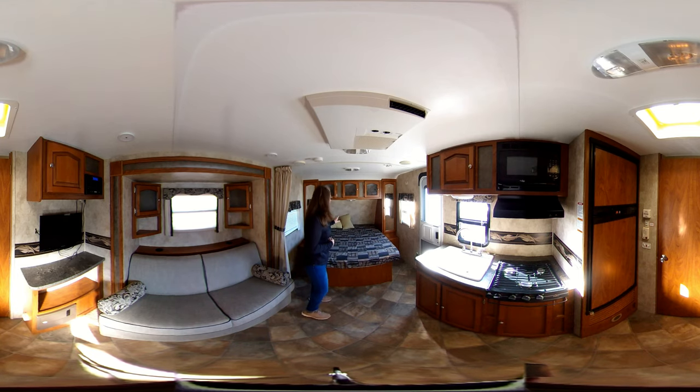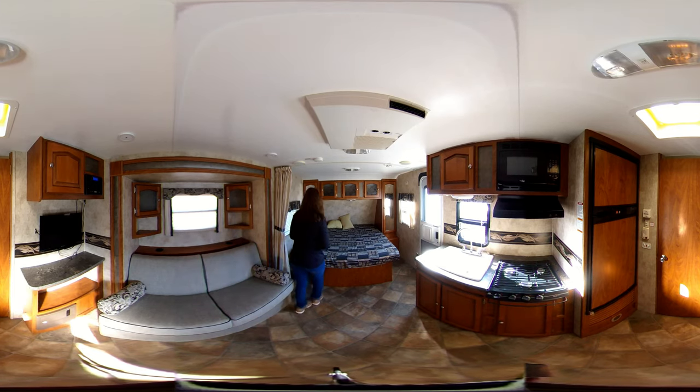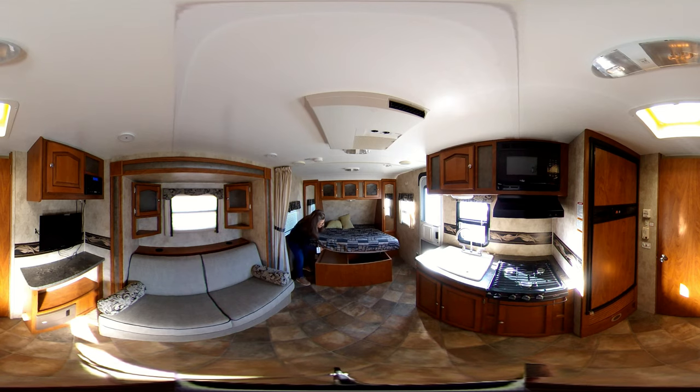First, you do have the bed up front, which is your full-size bed with dual mirrored wardrobes on each side. These have space for hang-ups and storage. You also have overhead storage with these nice glass inlay cabinets. There is additional storage underneath the bed on this side, and your onboard water is stored under there. You do have a privacy curtain to close this off completely.